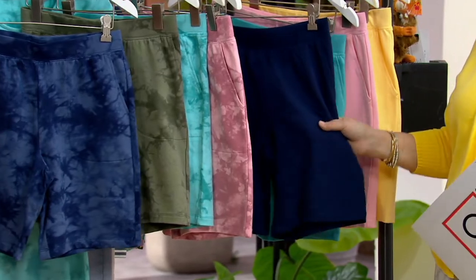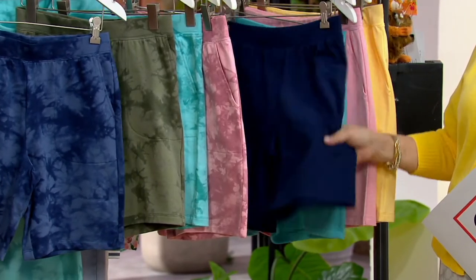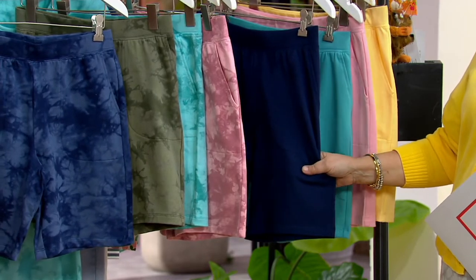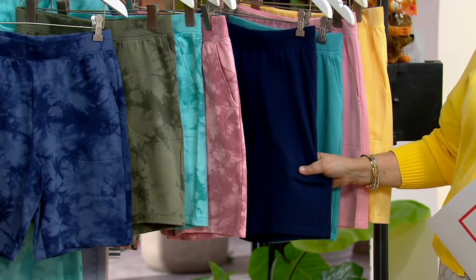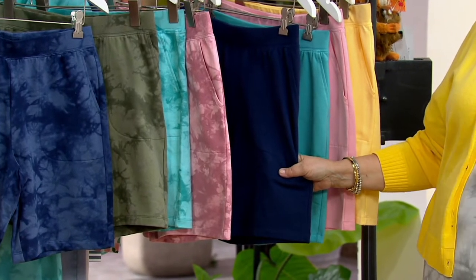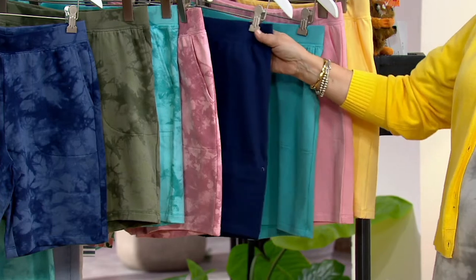This is just a fabulous solid French terry short — don't not get it. I don't know if we're getting any more of these in. Last year, when we didn't even have a supply chain issue, we sold out of shorts after shorts after shorts, and then people were just out of luck. So get them now.